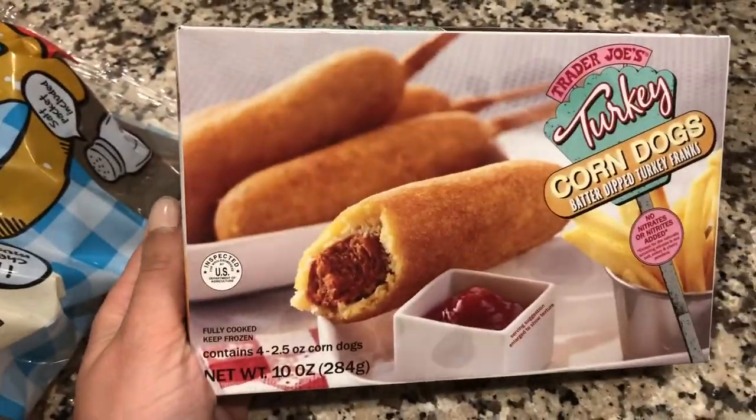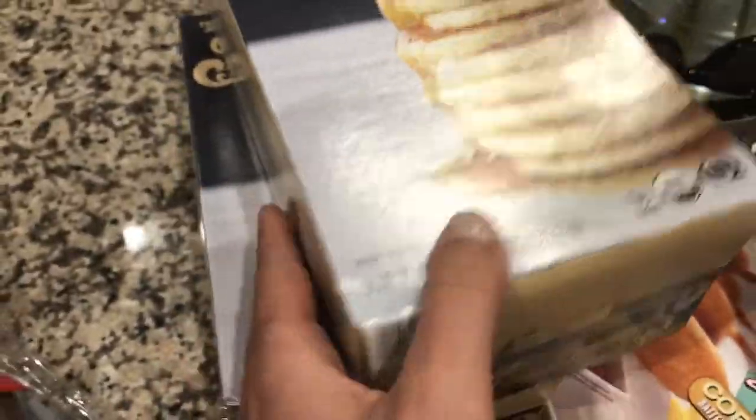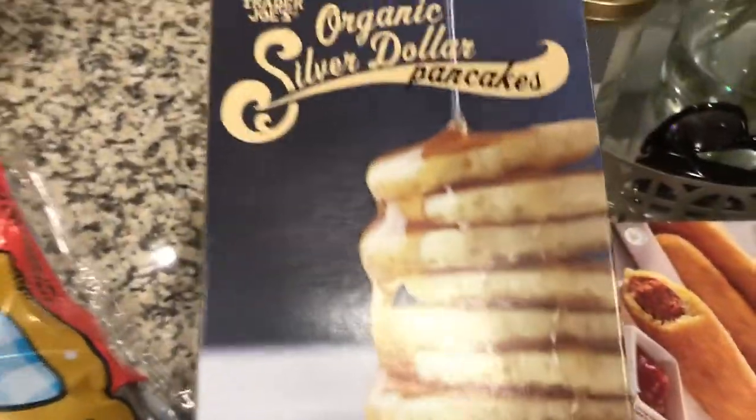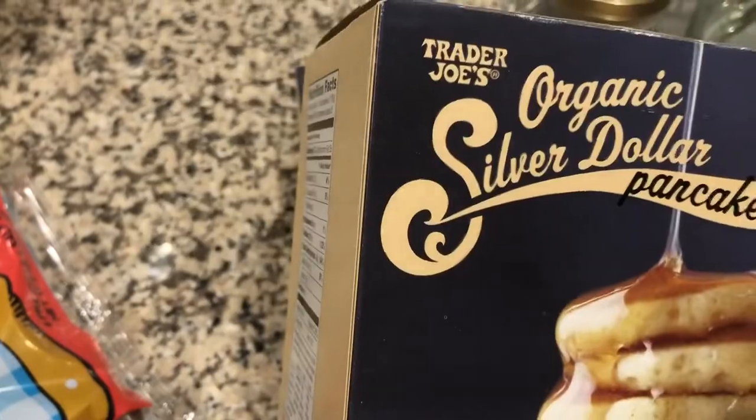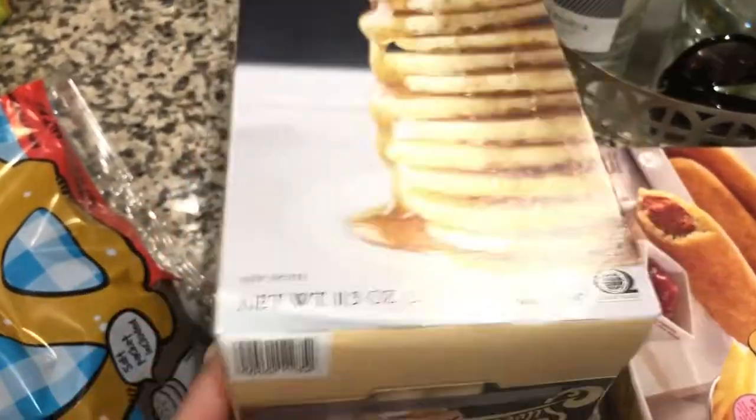Next up, we grabbed these turkey corn dogs — I thought Mason would really like them, and I like them as a snack too, they're not so horrible for you. We grabbed him his favorite silver dollar little pancakes. He loves pancakes so much, and the way he says it is so cute — he calls it a 'pampeak,' it's adorable.